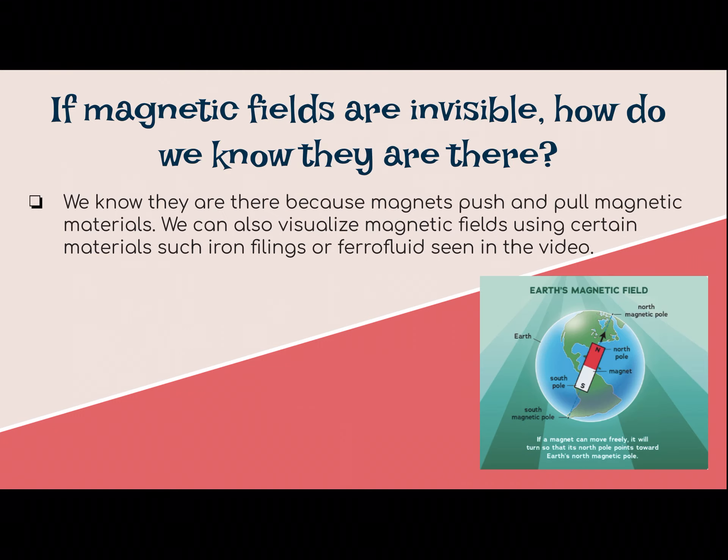So from yesterday, our first question was: if magnetic fields are invisible, how do we know they are there? We know they're there because magnets push and pull magnetic materials. We can also visualize magnetic fields using certain materials such as iron filings or the ferrofluid that we saw in the video. Remember that compasses help people when they are lost or looking to find their way — a compass uses the earth as a magnet in order to find our way. So I have this picture here describing that magnetic field. It says if a magnet can move freely, it will turn so that its north pole points towards earth's north magnetic pole — that's how a compass works.